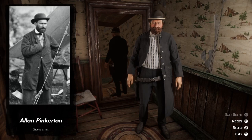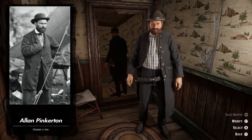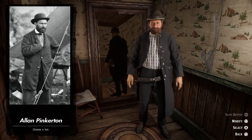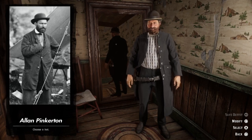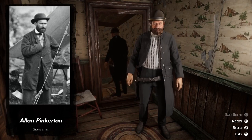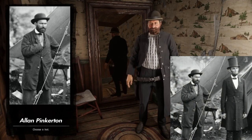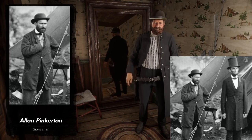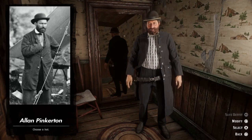Feel free to share your thoughts on these outfits down in the comments below, and let me know what type of outfits I should do in the next episode of legendary gunslingers or legendary outlaws. Have a look at this photo — I think this is so cool. You might recognize the guy to the right: it's Abraham Lincoln standing there next to Allan Pinkerton. I thought this picture was pretty cool.